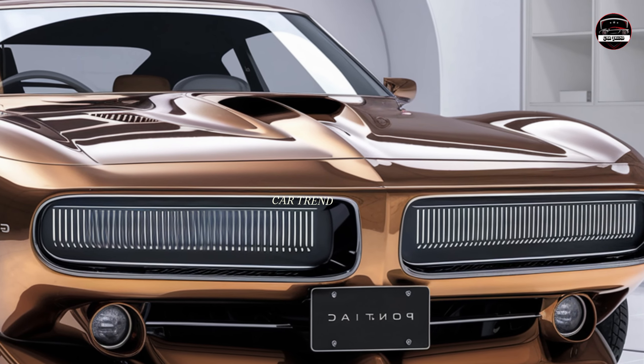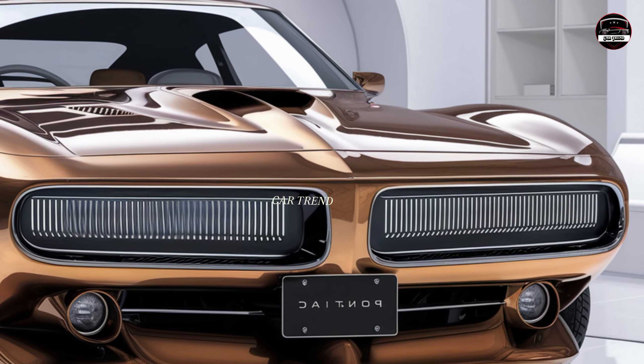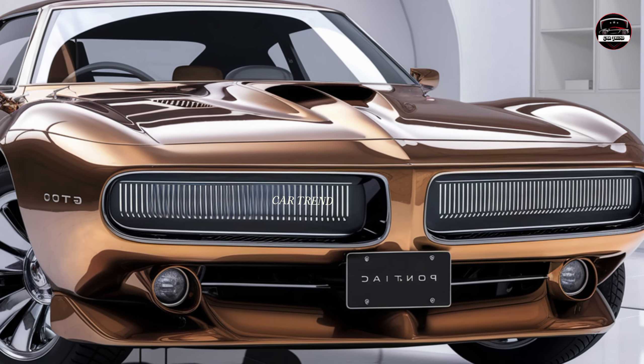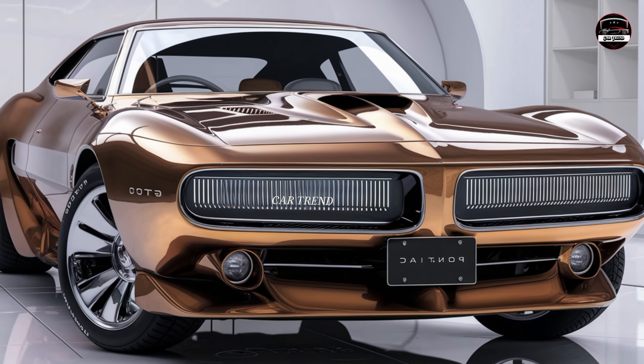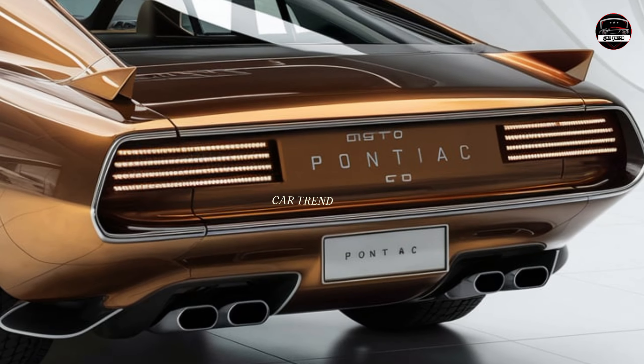The exterior has that unmistakable GTO look — sharp lines, muscular stance, and a design that demands attention. The wide grille with classic yet modernized headlights gives it that mean, unmistakable Pontiac face we all love. And the hood scoops are bold and functional, enhancing aerodynamics and performance.